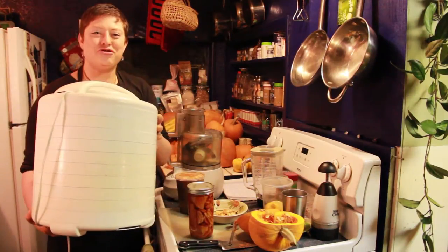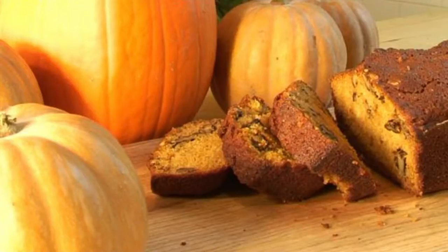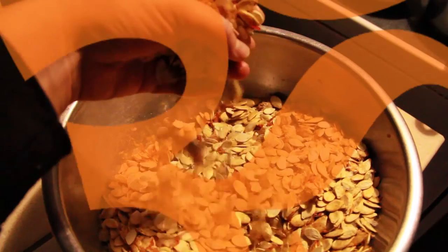Can it, freeze it, dehydrate it with cinnamon and agave nectar. You could make it into a bread, make pancakes, a soup base, or pumpkin pie. The possibilities are endless.